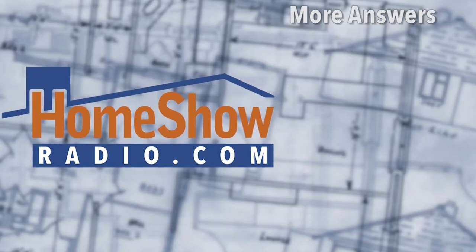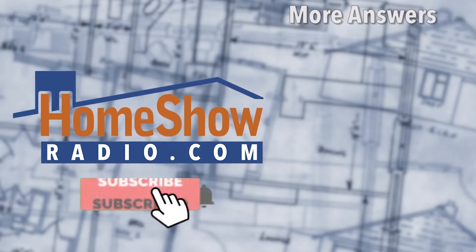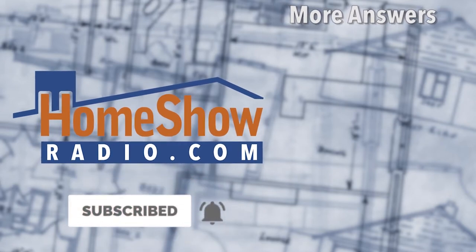And if you have a perplexing plumbing problem, all you have to do is visit Homeshowradio.com and fill out the Ask Tom form right there in the middle of the home page. We'll take it and answer it either in another one of these daily Ask Tom videos, our weekly Facebook Live, or Sunday morning on Early Edition.